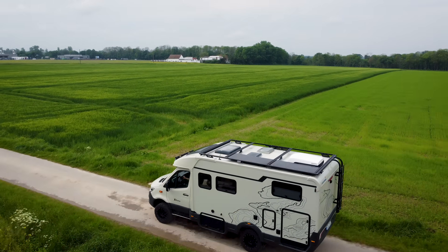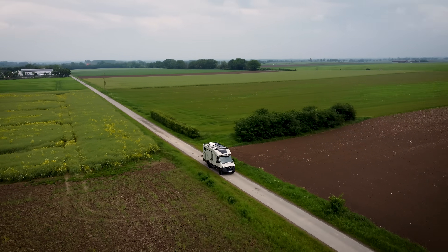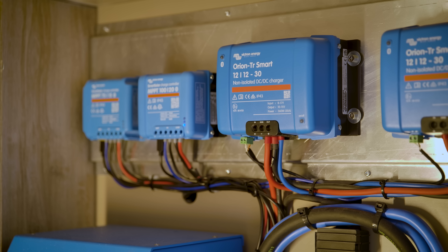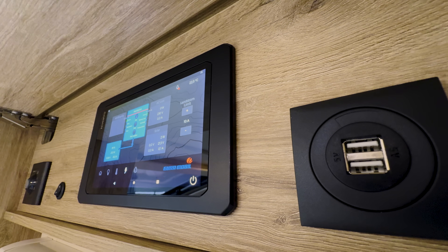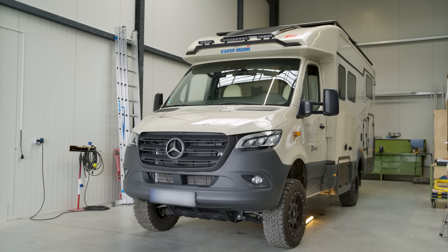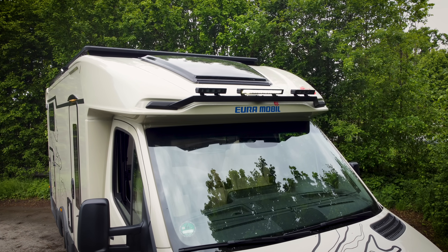Introducing an RV traveling experience like no other, promising comfort and reliability with off-grid power and a brand new all-in-one control panel. It's a Mercedes Sprinter 4x4 with a 190 horsepower engine — a super strong base for these kinds of long-distance travel vehicles. Meet the Euromobile Xtura.